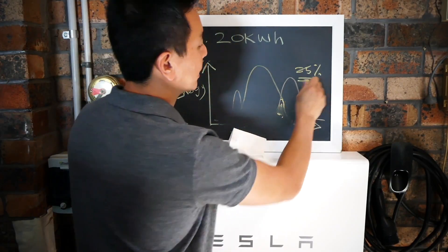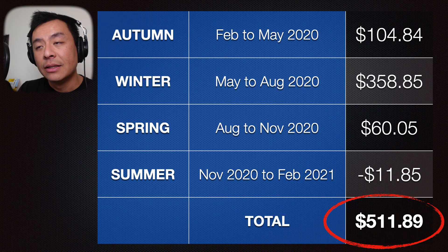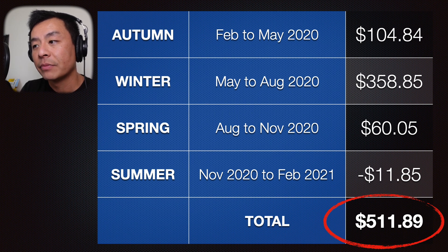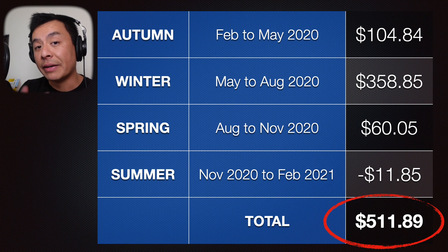That's one assumption we need to make — it's more or less depending on the amount of sun and amount of energy you're using. This next slide actually shows my last four power bills to date. I've covered all four seasons — autumn, winter, spring and summer — from February 2020 to February 2021, which is just last month at the time of this video. In total I paid $511.89 with a Tesla Powerwall 2 and solar panels in my home. I've used this slide in my previous power bill videos as well so you can verify that for yourself.